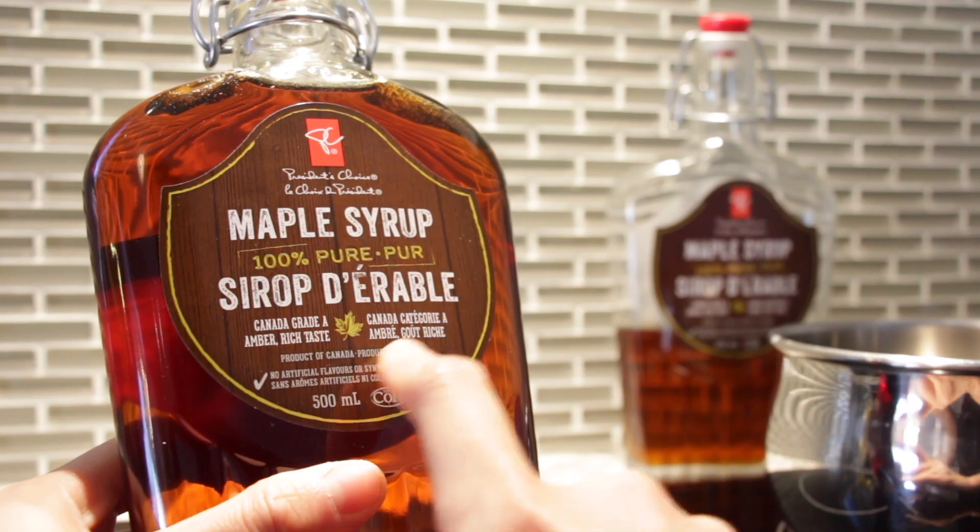So what we have right here is some 100% pure maple syrup — amber, rich taste. Can we just take a moment to admire how lovely this bottle looks? It's so rustic and fancy. For those of you that don't know how maple syrup is made, tree sap is actually a clear, water-like fluid that eventually gets boiled down into this gorgeous maple syrup. Now let's get maple taffy-ing!